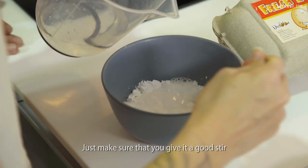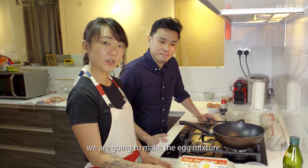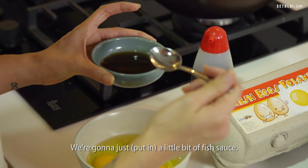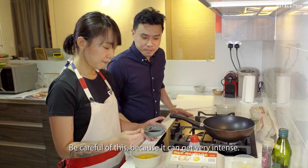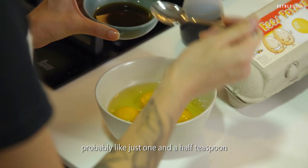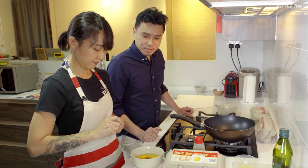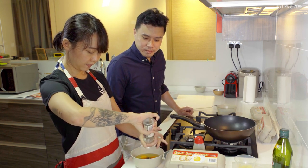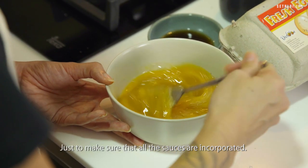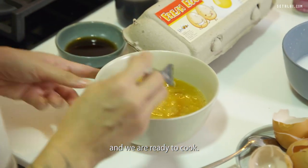Make sure you give it a good stir so there are no lumps. Now after the batter, we're going to make the egg mixture. Here we have four eggs. You can add a little bit of fish sauce — be careful because it can get very intense and pungent, so I'm just going to put about one and a half teaspoons. Then a dash of pepper. Whisk it to make sure all the sauces are incorporated. We have the egg mixture as well as the batter, and we'll be ready to cook.